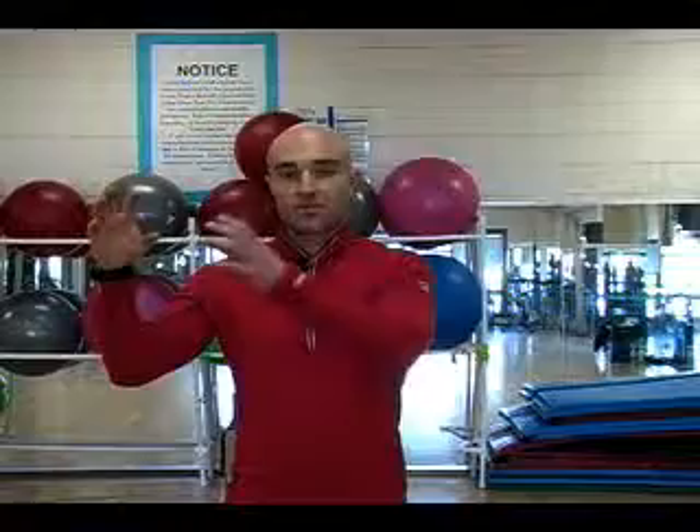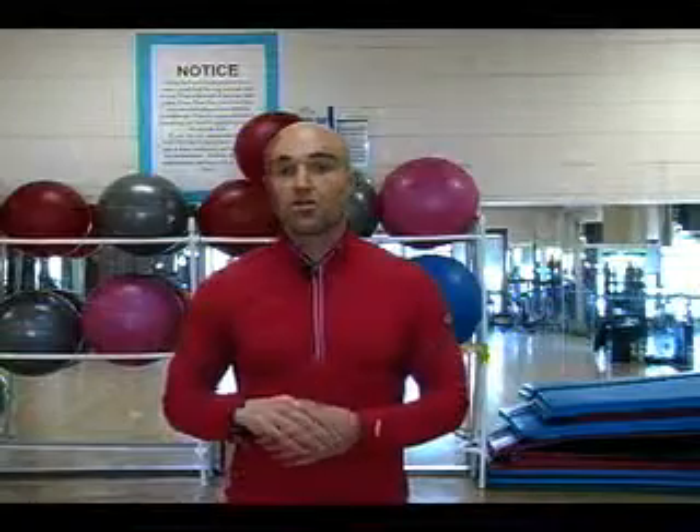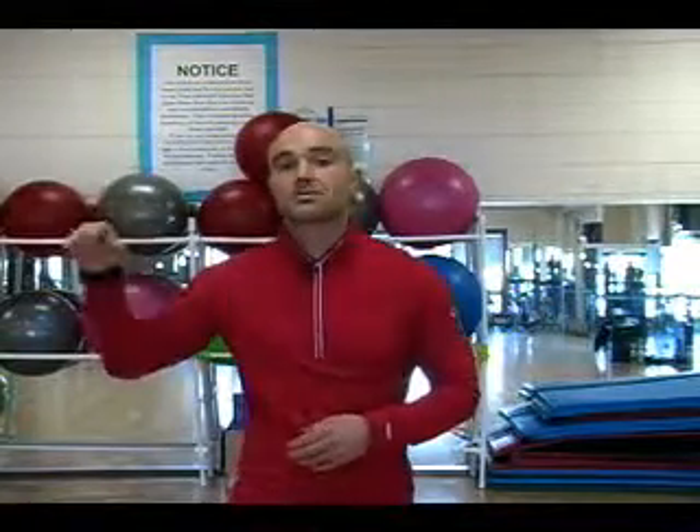If flexibility improves motion, then we do it. If strength improves motion, then we do it. And if rhythm improves motion, then we do it. Always have that hierarchy — the measurement is: is it improving my motion? Perfect motion lends to perfect biomechanics, and then that improves your sport.